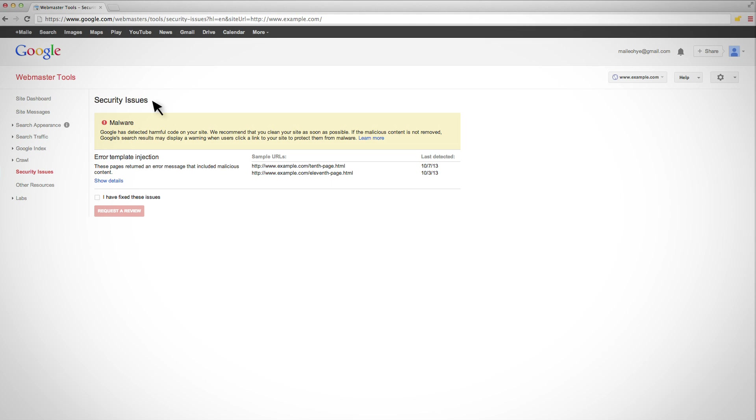After a failed malware review, Security Issues generally displays more sample infected URLs to assist your next investigation. If this is the case, you may consider re-reviewing the information in our Help for Hacked Sites, or seeing if a specialist can help. Perhaps something was missed the first time around that could now aid in recovery. We covered the malware review. Now let's discuss requesting a review if your hacked site was vandalized with spam, not malware.